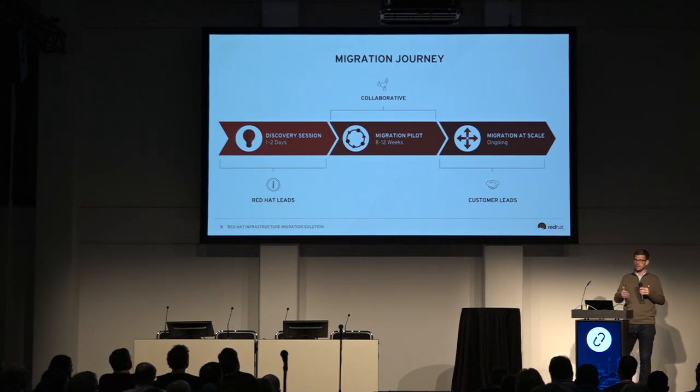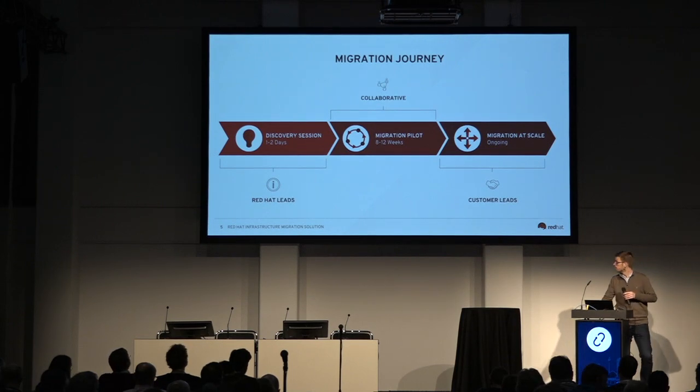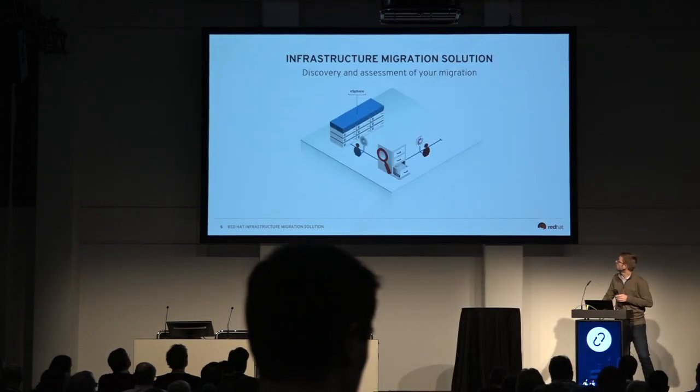As you start to go to smaller and smaller virtual machine counts, it didn't make sense for our customers to have a consultant on-premise for two years migrating virtual machines by hand. So we began investing roughly 12 months ago to build out the tooling I'm going to show you, which basically productizes the migration capabilities. This way, you can discover your existing virtual machines, migrate them, and if you have a failure, you can call Red Hat for support.